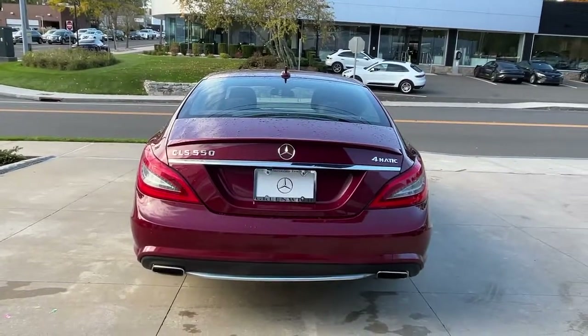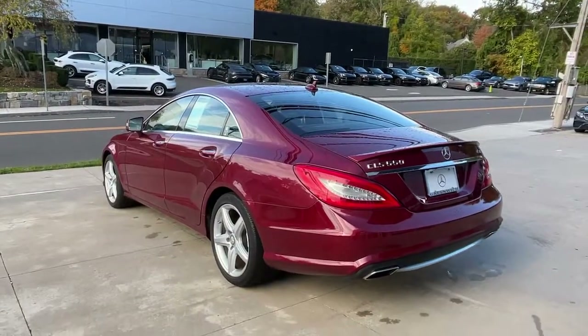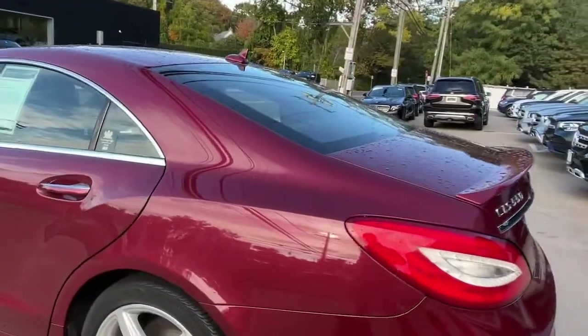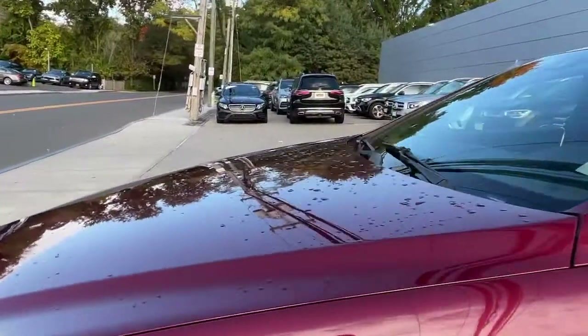Gracious, smooth and sporty, this sleek 4-door offers crisp acceleration, a calm driving experience and a long list of premium amenities to ensure pleasure and security at every turn. The following are some of this vehicle's highlighted options.